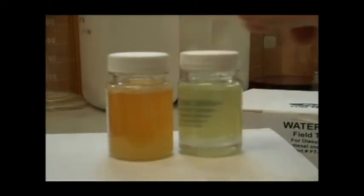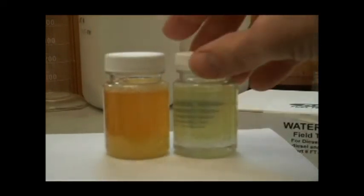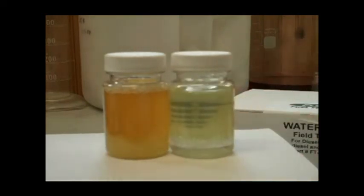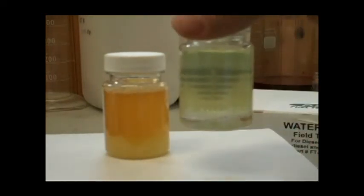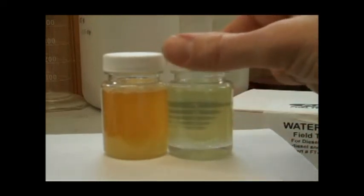What we have here are two samples: one a number two diesel fuel sample, and this is a B20 blend. Water has been added to both samples. You can see in the diesel sample that the water is clearly a separate fraction at the bottom. The top fuel is quite clear — you can see the numbers through there.